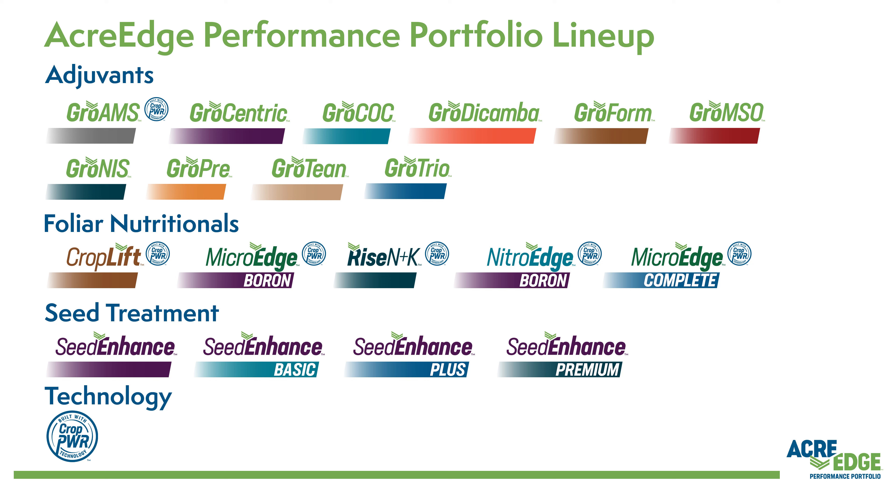Let me tell you what's new in crop nutrition. AcreEdge. The AcreEdge Performance Portfolio offers a full lineup of value-added agronomy products proven to enhance critical inputs, optimize application practices, and elevate crop performance throughout the growing season.